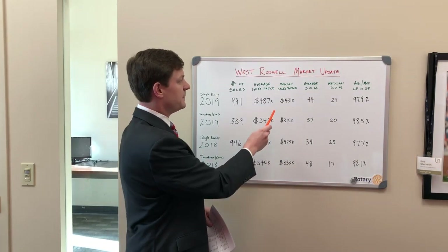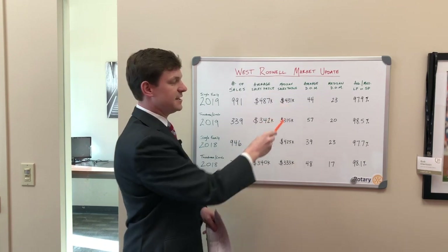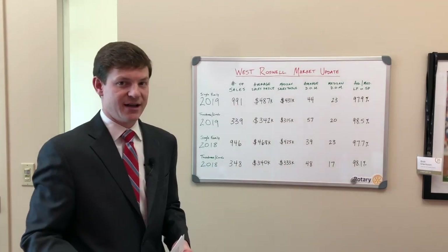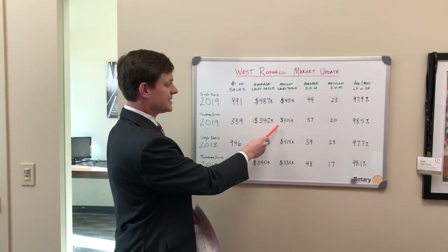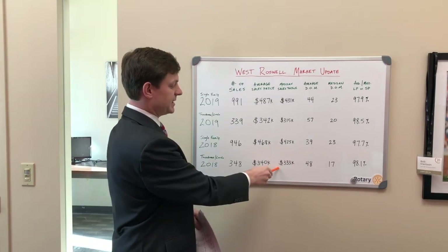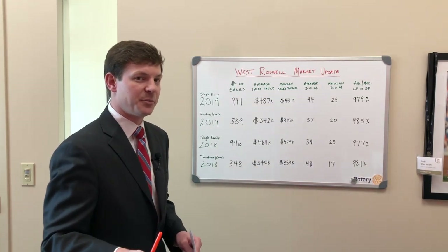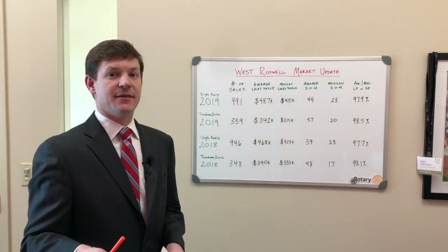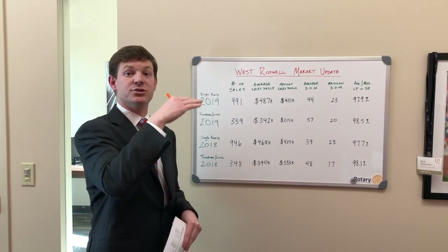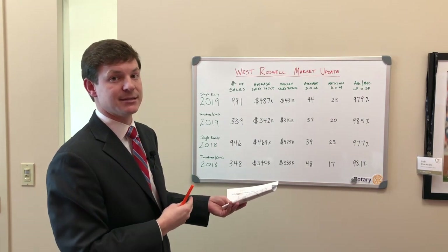Looking at the median sales price, it changes just a little bit. The median sale price for single family in 2019 was $431,000, compared to $425,000 in 2018. For condos and townhomes, the median sale price this year was $315,000, compared to $333,000 in 2018. One big reason the values changed is that new construction on Goulding really drove prices up — a lot of those closed in 2018 and not many in 2019.